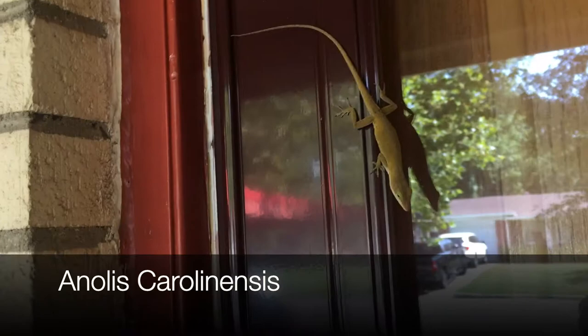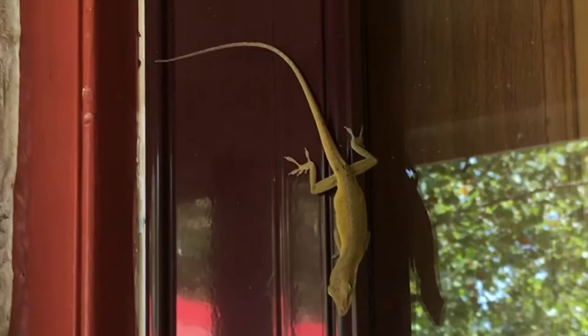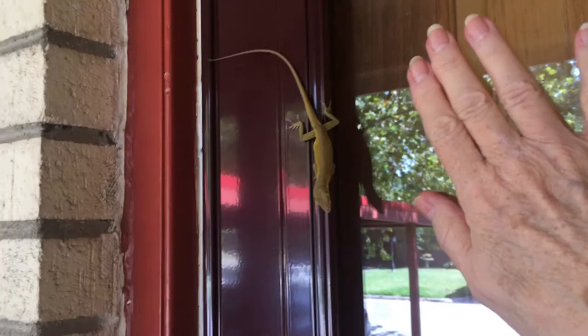A little green anole on the door today — kind of surprised she didn't run off. I think she's a girl because her belly looks a little bit wider, and I'm wondering if maybe she's carrying some eggs. She let me put my hand up there for a size reference, which surprised me. Look how she's looking at it — really giving me the eyeball there.